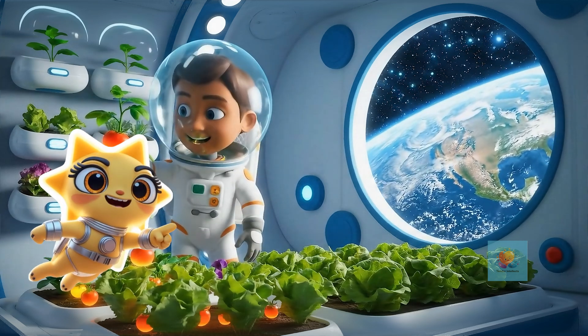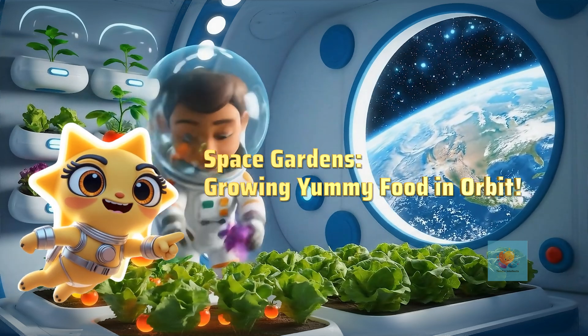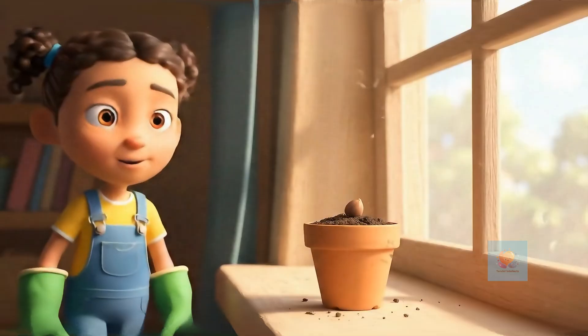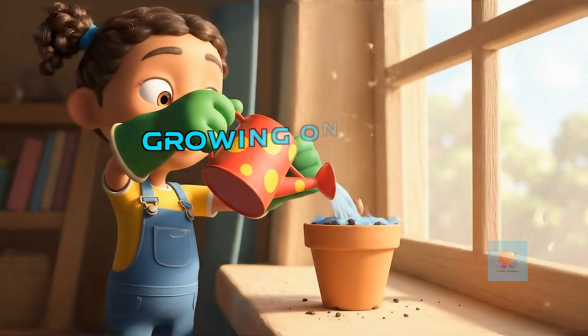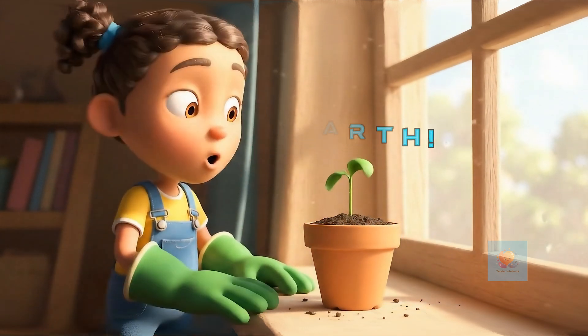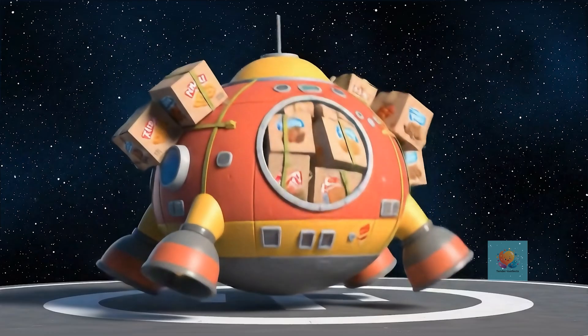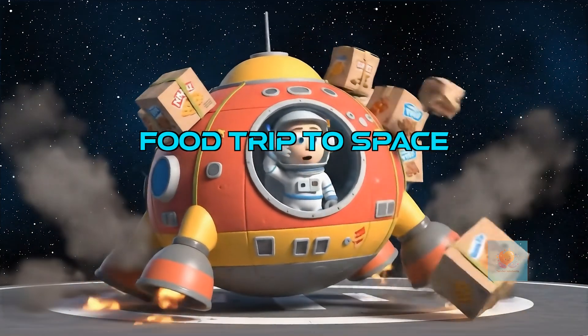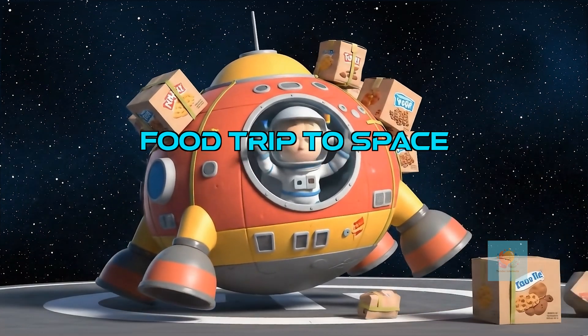Have you ever wondered how astronauts get fresh food in space? Get ready to explore the amazing world of space gardens. Have you ever planted a seed and watched a tiny sprout grow into a yummy snack or a beautiful flower right here on Earth? Astronauts need lots of food to live in space, but bringing all their food from Earth can be a really big challenge.